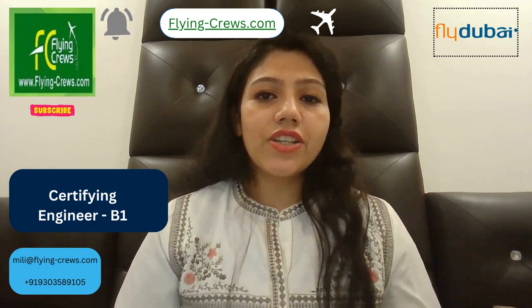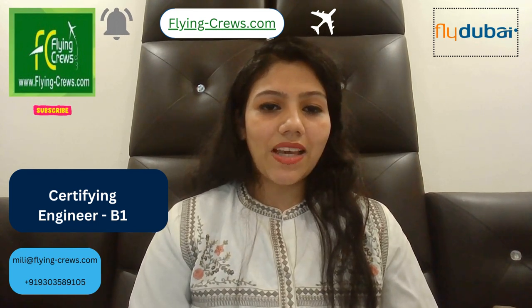So if you have these qualifications and experience, you can apply at the career page of Fly Dubai. For more information, please subscribe to Flying Crew. Thank you.